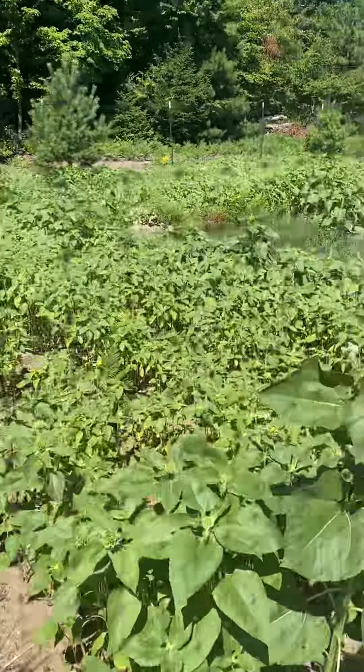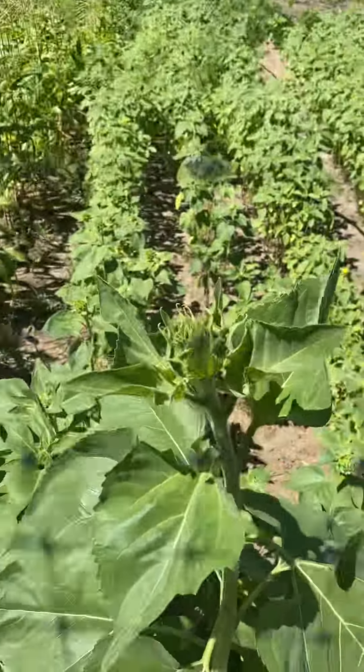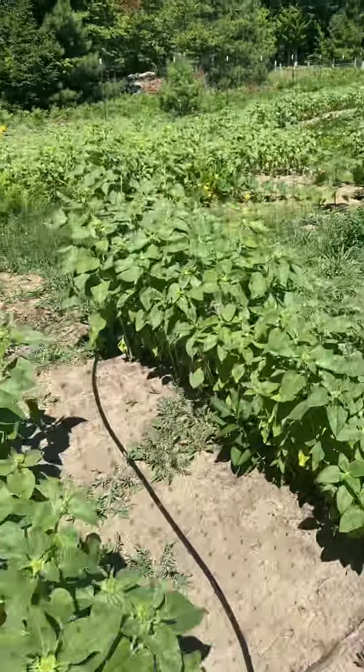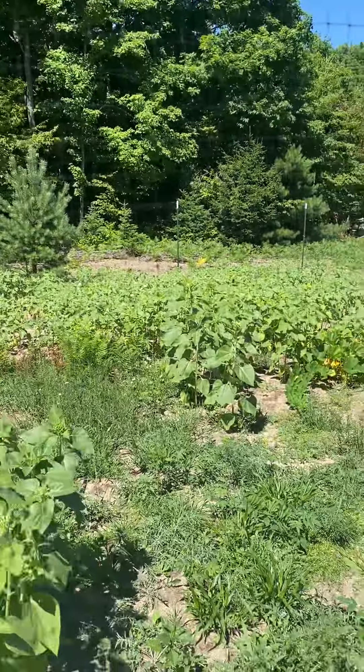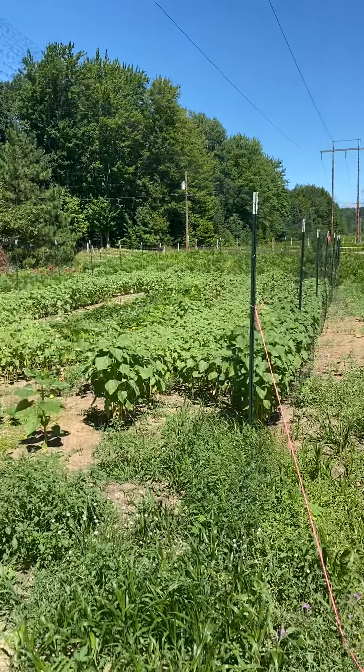The sunflowers are doing good. They're starting to — look, this one's going to open up soon, maybe a couple more weeks. You can see them all in here. They're really tall, a good three feet tall, so I'm happy about that. The soil is really bad right here.